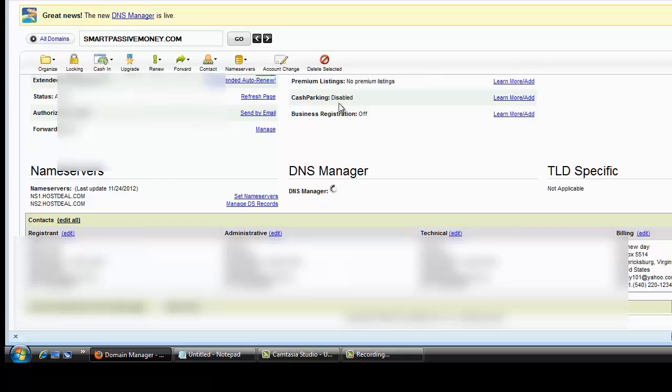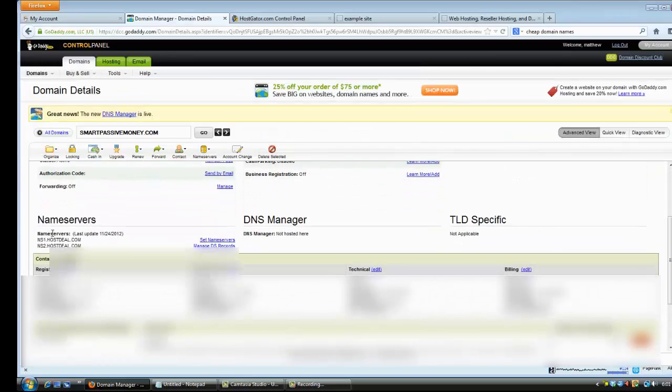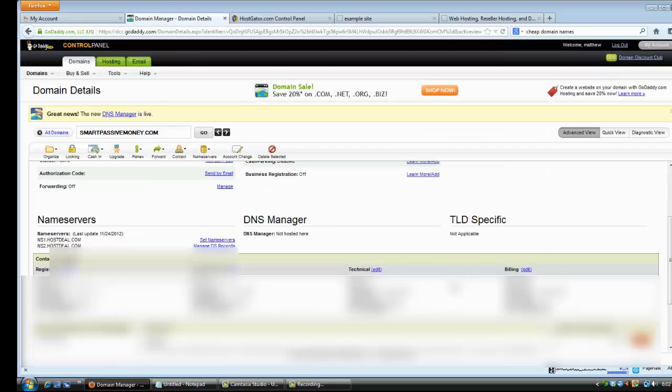Once you get the name server info from Hostgator's email, go back to your GoDaddy account and log in. Go into your GoDaddy account, hit Domains, launch it, find the domain you bought. Scroll down and on the left you'll see 'Name Servers' — click on 'Set Name Servers.' Click on 'I have specific name servers for my domains' and add the two name servers that Hostgator sent you, then click OK.